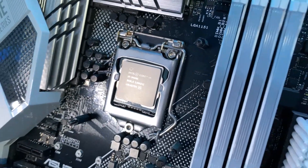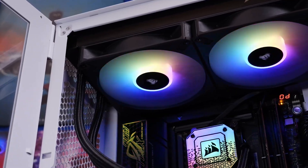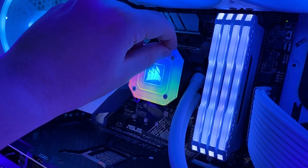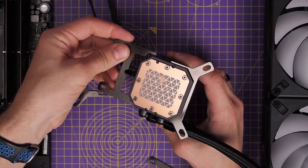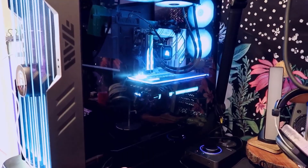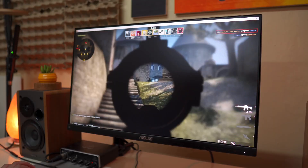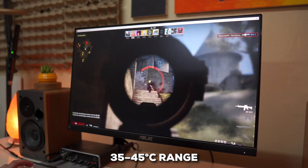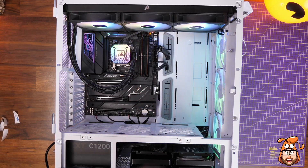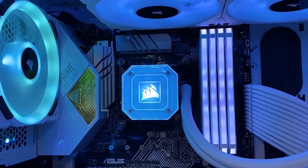It supports Intel sockets like LGA 1700 and AMD's AM5 and AM4, so it's ready to handle heat from modern high-end CPUs like the Intel Core i9-14900K or Ryzen 9 7950X. In the box you get everything you need, including pre-applied thermal paste. Keep in mind a 420mm radiator needs a full tower or a very roomy mid-tower case. Users speak highly of its impressive cooling capabilities, with many reporting peak gaming temps in the 35 to 45 degrees Celsius range, even on demanding CPUs. If you're a performance builder, an RGB fanatic, or already in the Corsair ecosystem, this H170i Elite Capellix XT is a very compelling option.